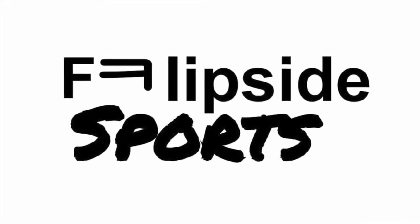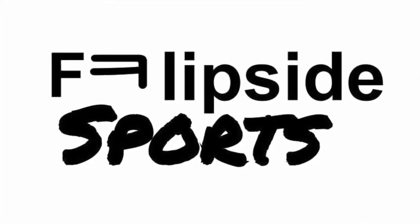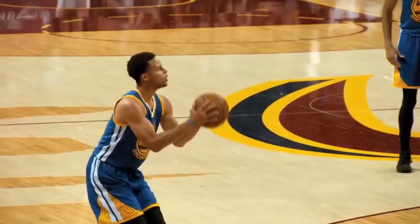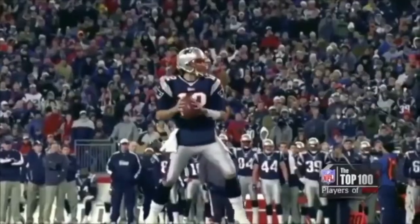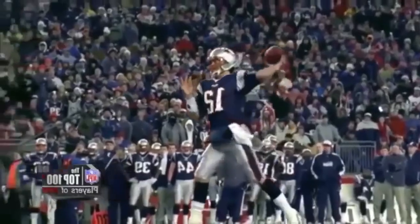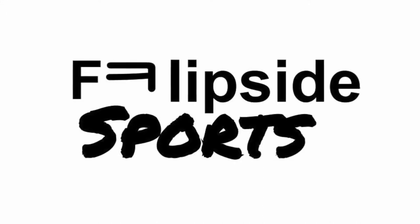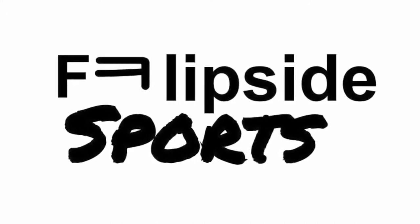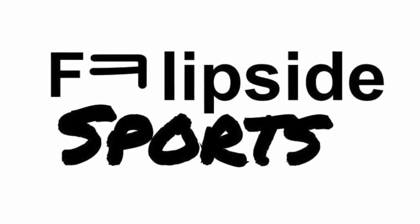Have you ever wondered what it would be like if athletes played with their other hand? If suddenly your favorite right-handed athlete shot with his left? Or what if your favorite quarterback started throwing touchdowns with the opposite hand? If you've asked these questions, we're here to answer them. Welcome to this channel. Welcome to the flip side.